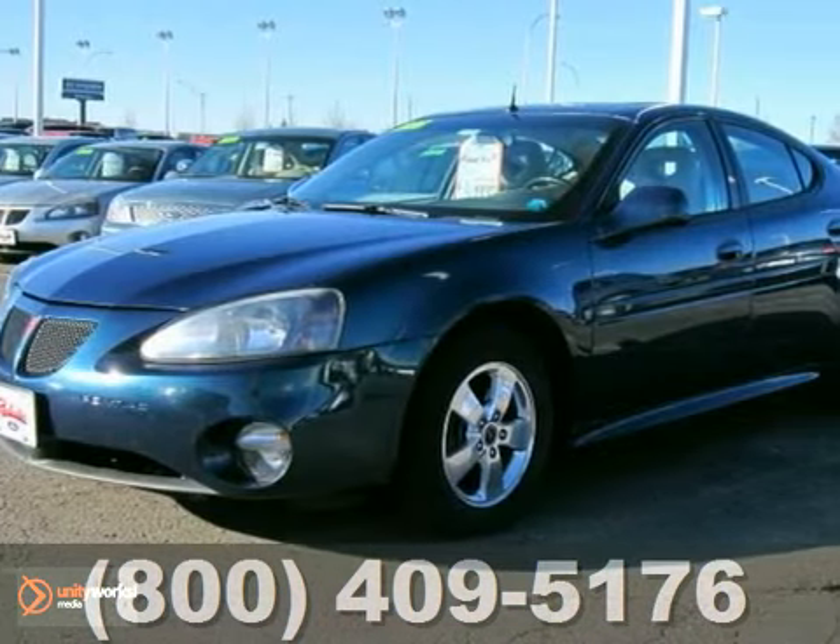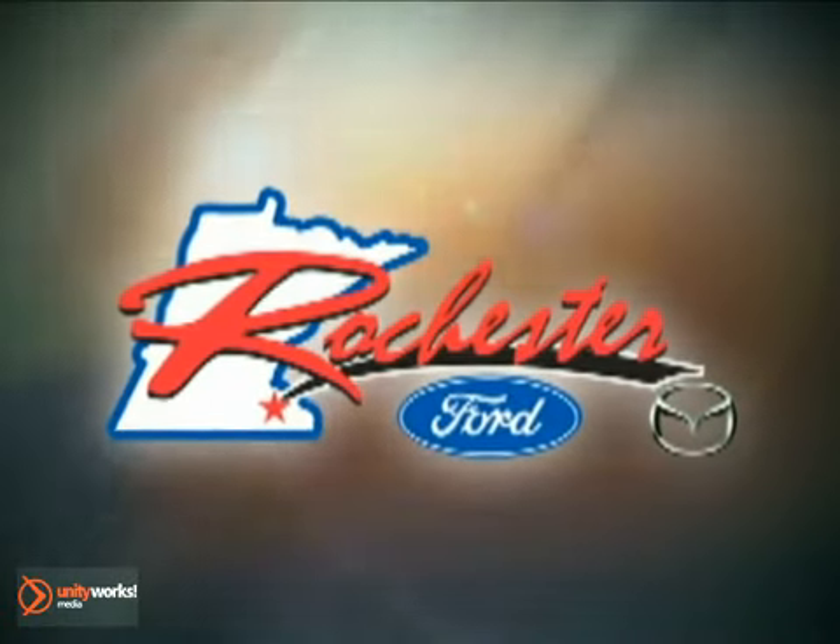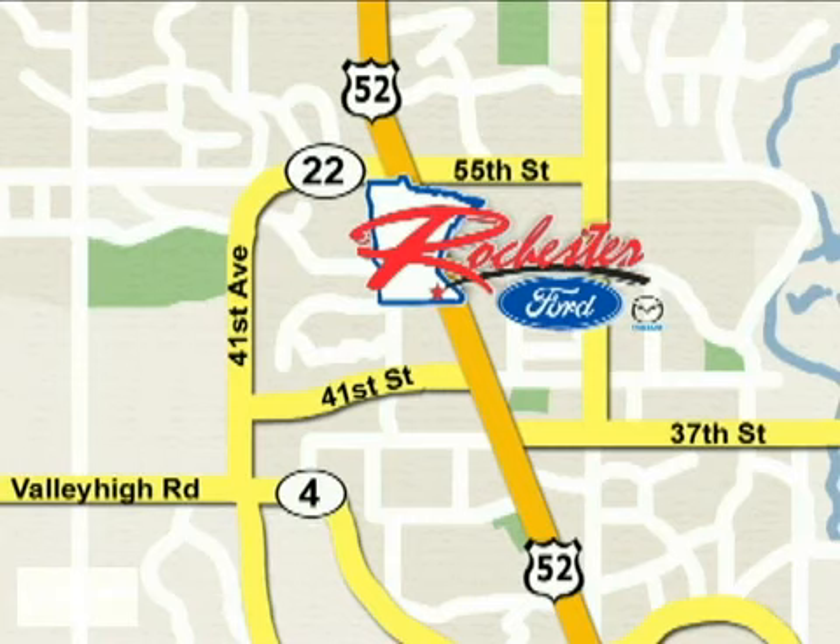Stop by for a test drive. At Rochester Ford Mazda, we're all about service and selection. We are conveniently located between 41st Street and 55th Street NW on Highway 52 North in Rochester.